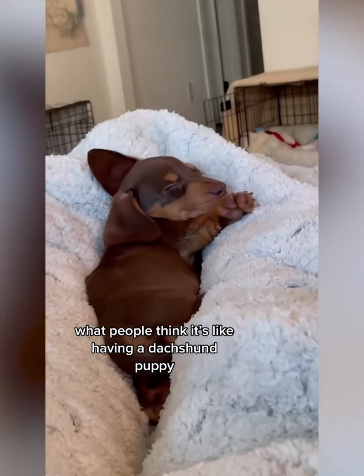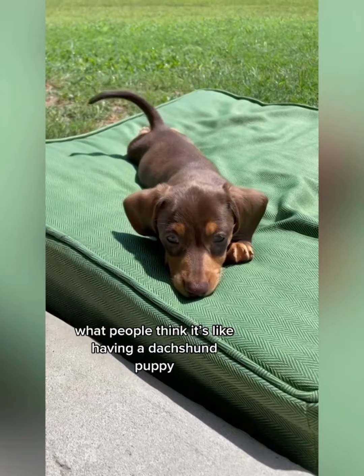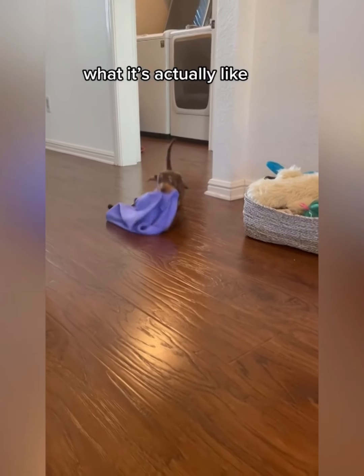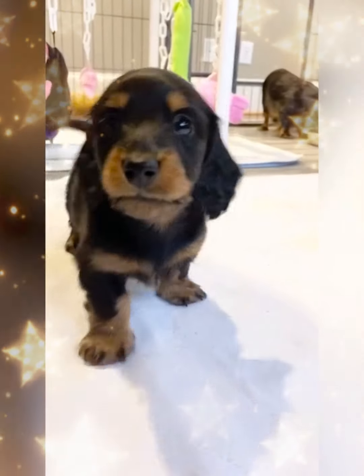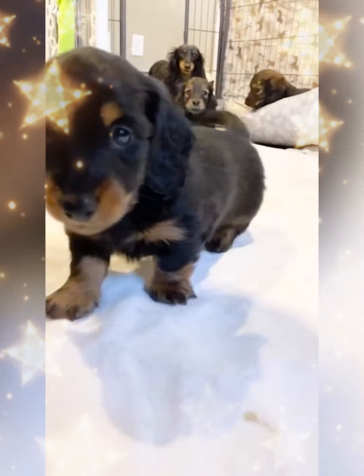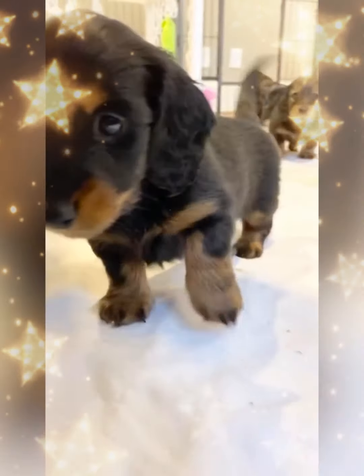We think puppy dogs will be very docile and just sleep — no, we are wrong, they are very naughty. Make sure your sandals are still in the same place! Hello, hello — the boy is greeting us. These short-legged friends are so cute.